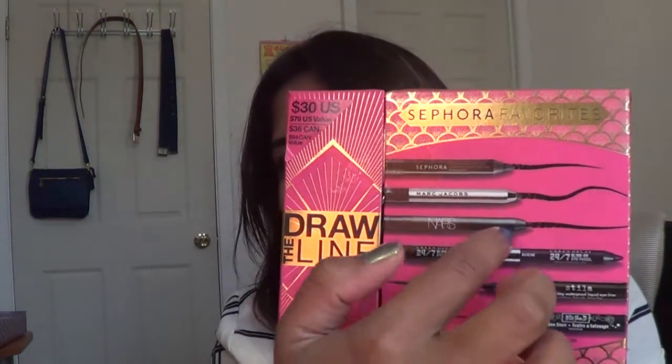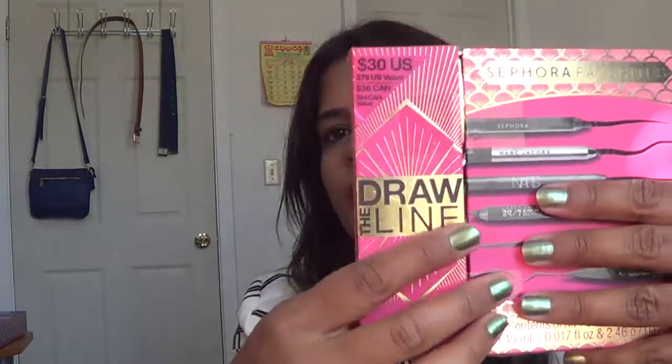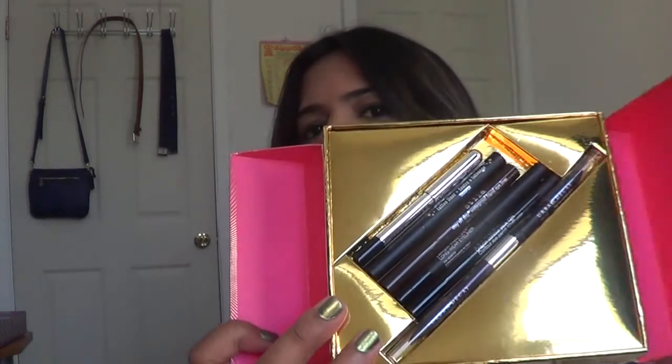It actually comes with six eye pencils and eyeliners, and practically seven because one of the Urban Decay pencils is a dual-ended pencil. When you open the box, it opens up and it's a very pretty container, but I would love a box that opens differently because this practically makes it impossible to stay closed. You can't travel with this once you open it, and the pencils shake around a lot. I would prefer if they had slots inserted inside the box. So this comes with a Sephora pencil, a Marc Jacobs eye pencil, a NARS pencil, the double-ended Urban Decay 24/7 Glide-On eye pencils, and two pen-type eyeliners — one from Stila and one from Kat Von D. I'm also going to share all the swatches.